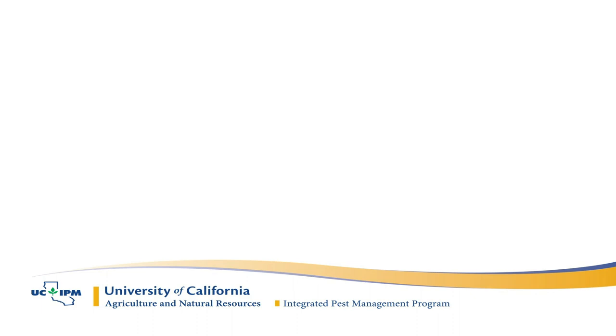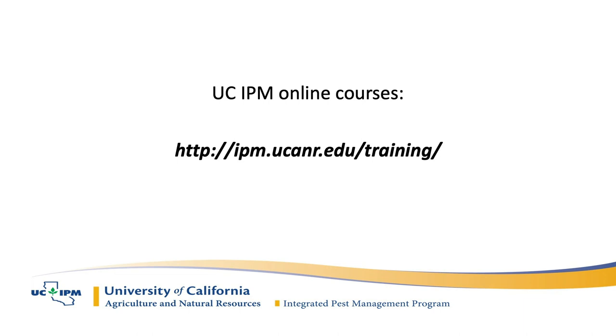Just a reminder that the survey is working. We can put Dr. Grafton-Cardwell's email address in the chat for anyone with additional questions. Also, we have online courses available for CEUs on our website. Thank you everybody for attending, and thank you, Beth, for presenting.